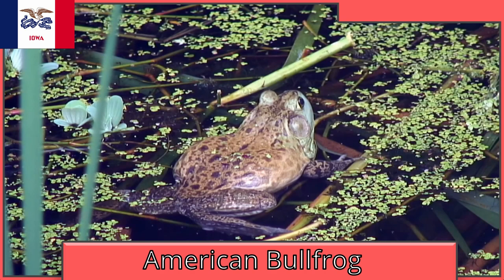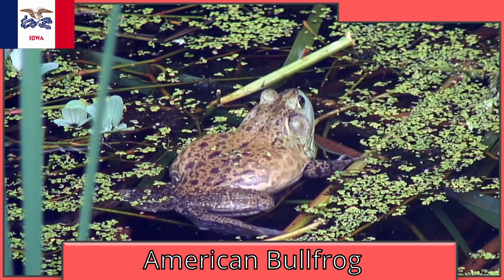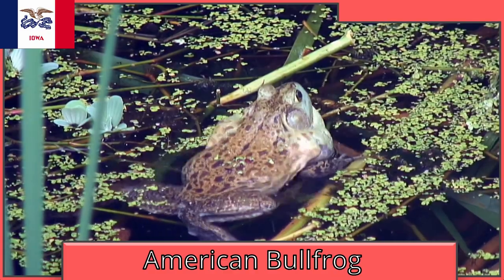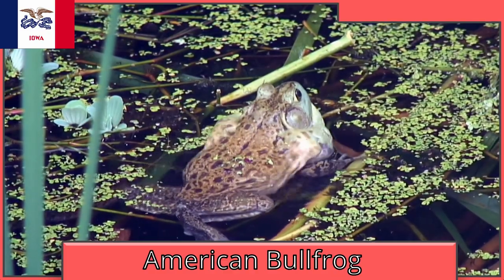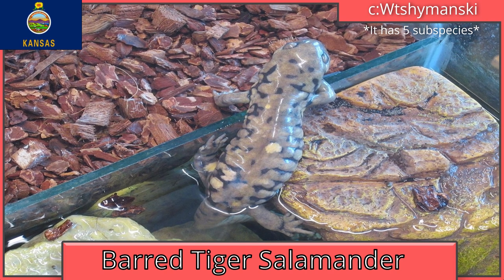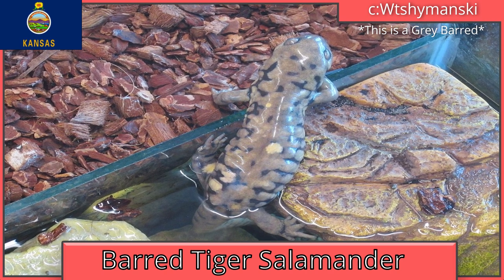Iowa is the American bullfrog, unofficial. Native to the eastern US, Mexico, and Canada, it has become invasive in places such as Japan and France. Kansas is also the western barred tiger salamander. They're found in western Canada and northern Mexico as well.